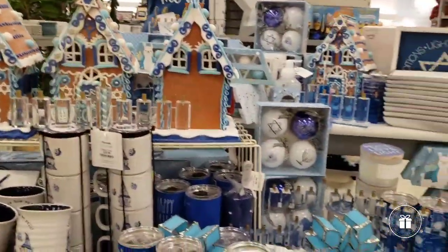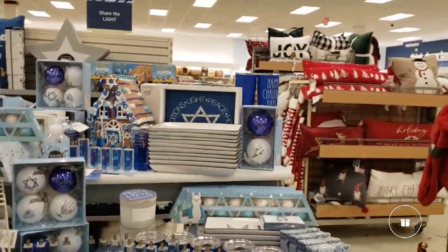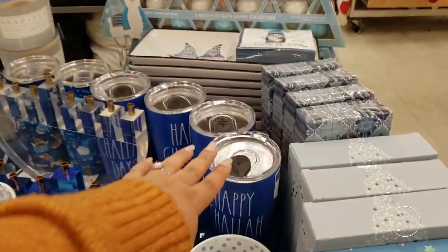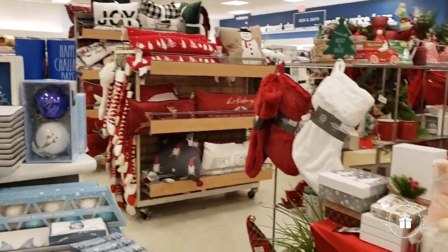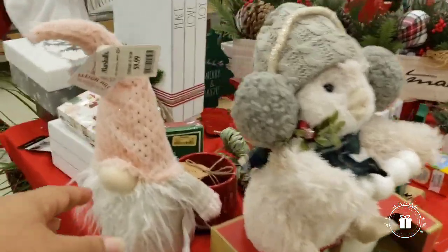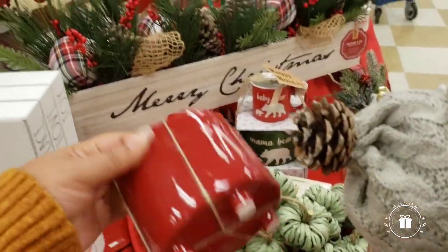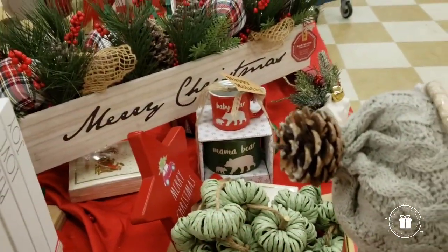We already see some Hanukkah items — 'Happy Shalom Days' over there and some Hanukkah stuff. Then we keep moving towards Christmas. We see 'Merry and Bright' and 'Fa La La.' Let me see the price on this cute one — $7.99 for a nice cute stocking.